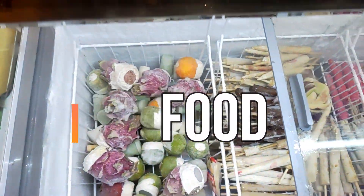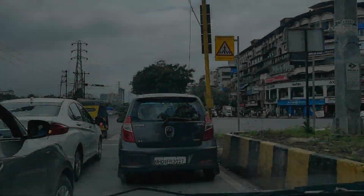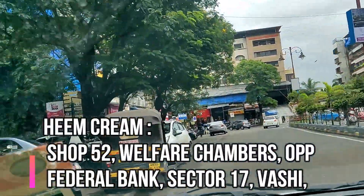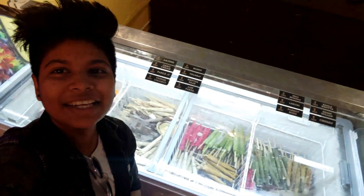Hello guys, welcome back! So today we are here at Guashi, an ice cream parlor. You can't see it from behind, but here you can see it from here. Basically, this is a party shop but here people have started this unique government ice cream concept.